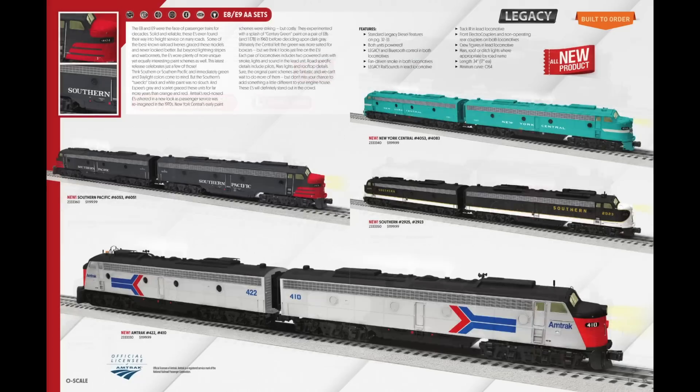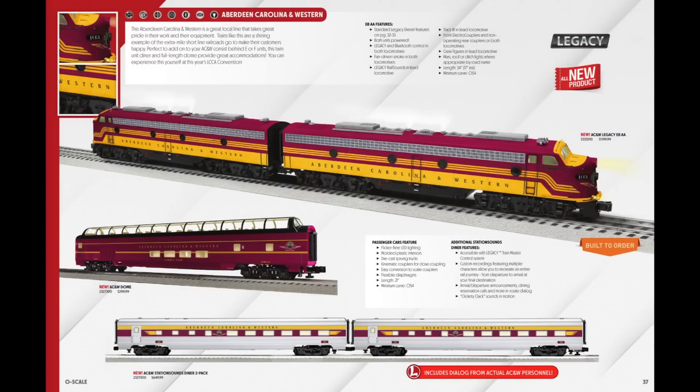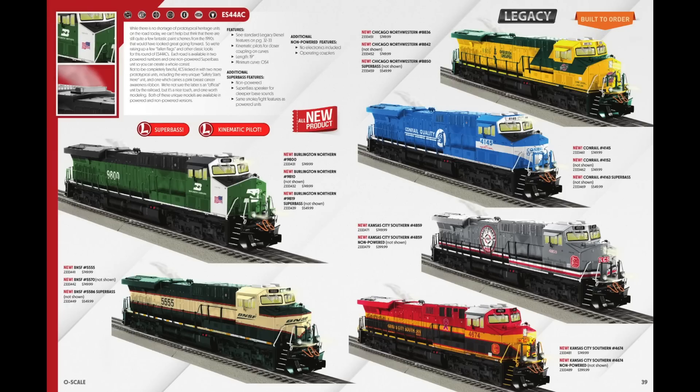Now on to the diesels — the E8 and E9 AA sets. I was originally going to get the ACW AA set on the next page, but I went with the New York Central AA set because of that cool green paint scheme. I did get some ACW stuff though: on the next page I got the dome car as well as the ACW Station Sounds diner two-pack at the bottom of the page, so I can add those to the ACW F-unit A-B set I already have.